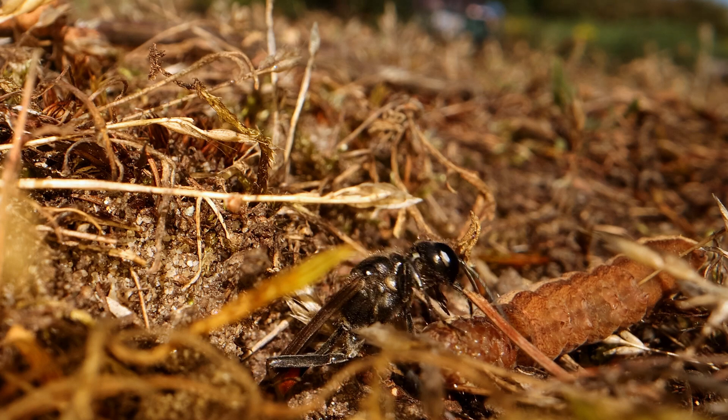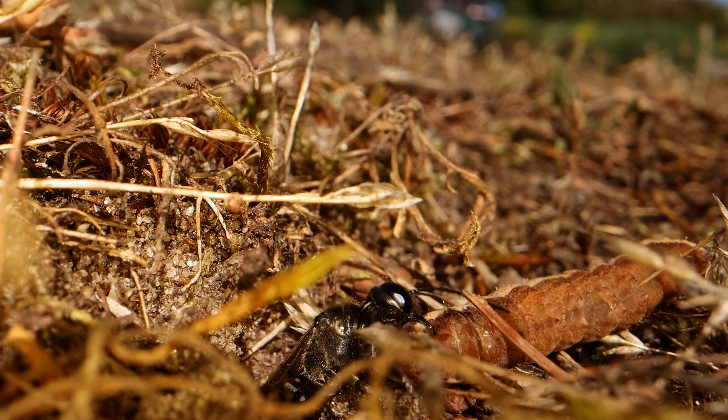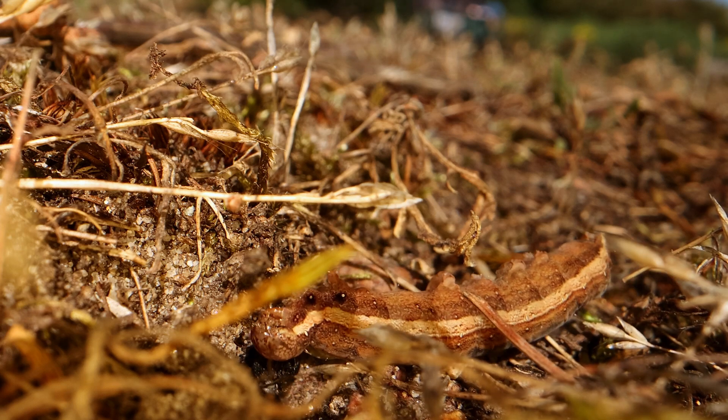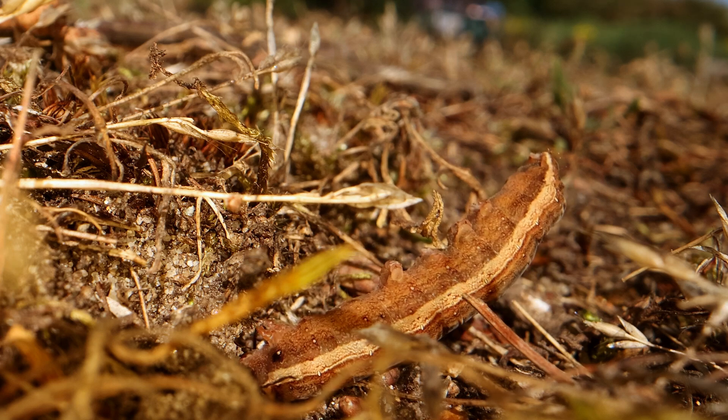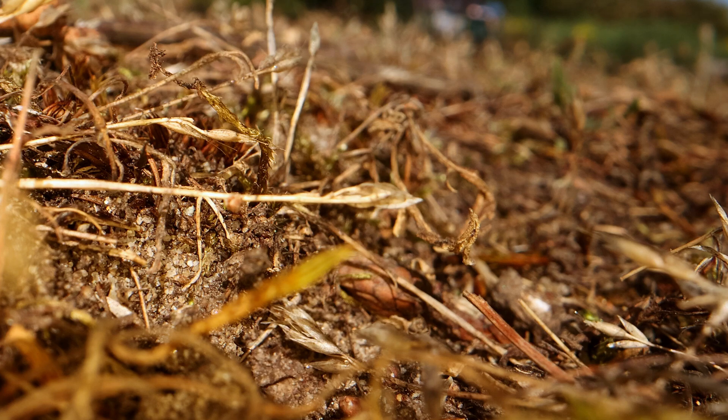It never ceases to amaze me how they manage to get in and out of the hole along with the caterpillar — it must be a bit of a tight squeeze down there. The caterpillar is one of the noctuid or day flying moths.